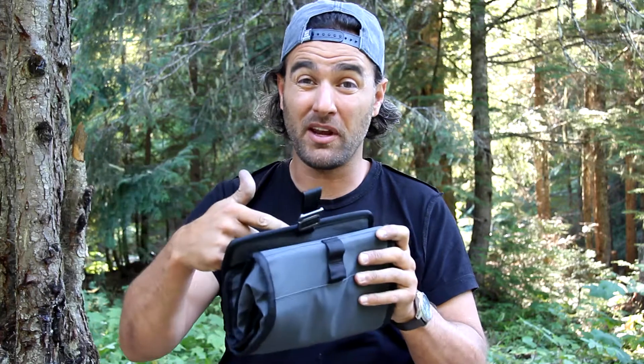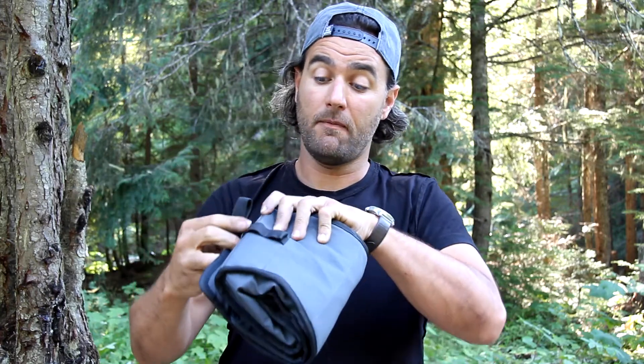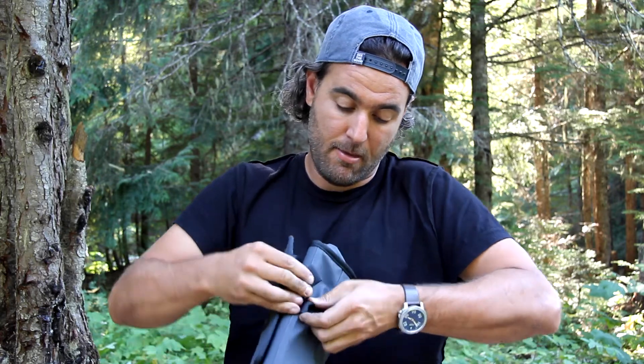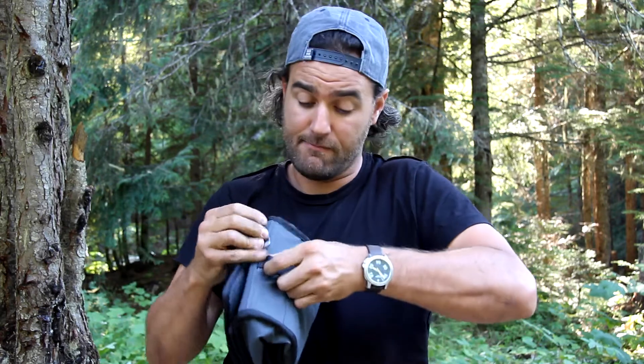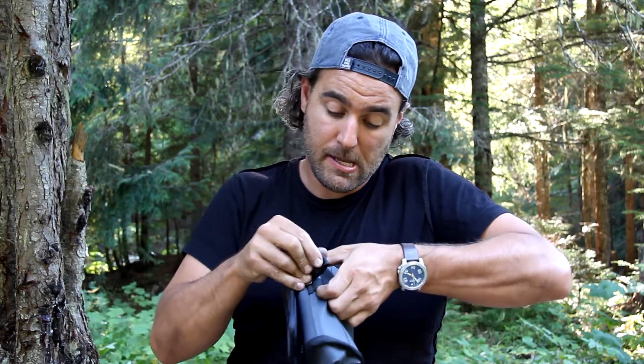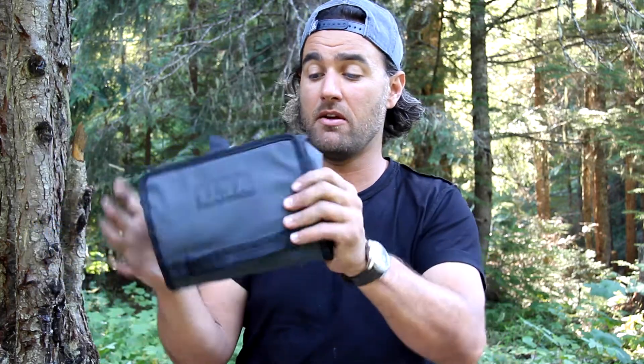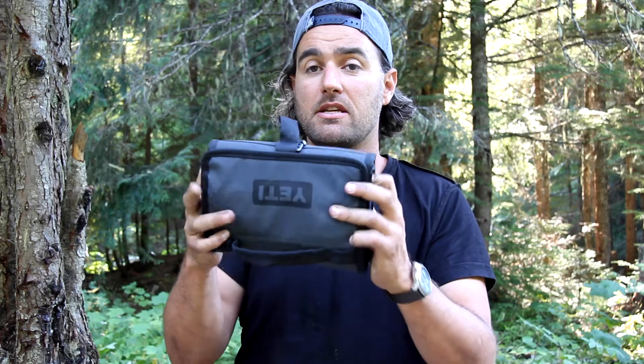I rode out here with an avocado in here and it was fine. And then it kind of locks in like that — so that's it all folded up. You could stash that in the top of a pannier or something like that. It doesn't take up a ton of space, but I think it has a lot of value.